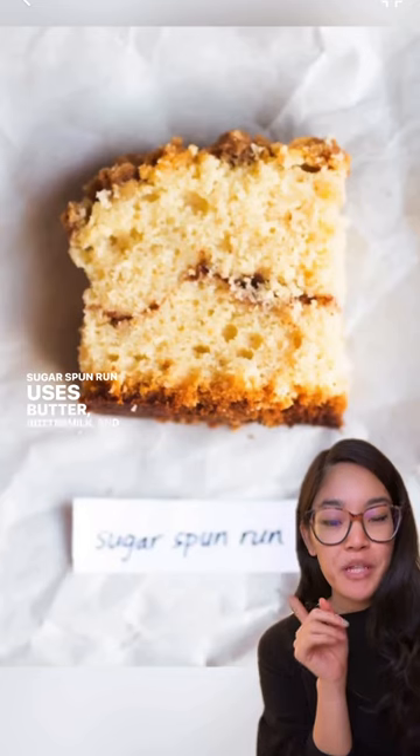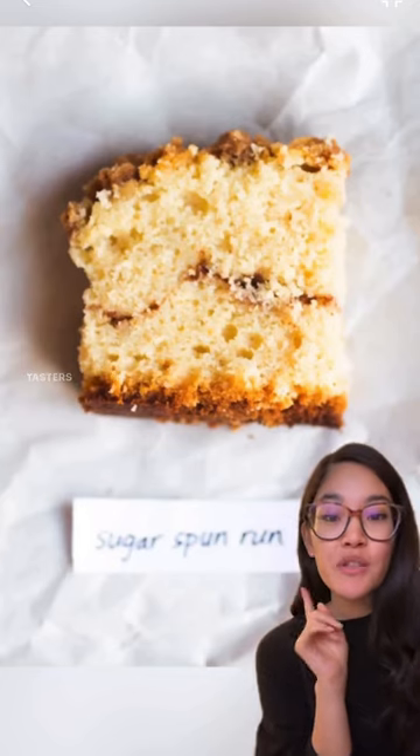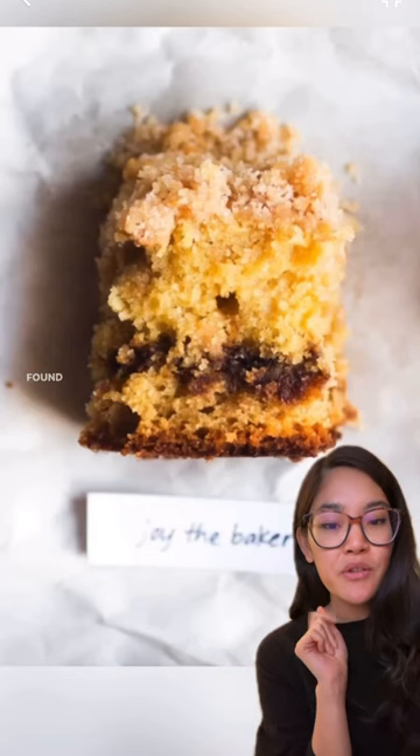Sugar Spun Run uses butter, buttermilk, and cream cheese for a drier, closed crumb that almost melts in your mouth. There's a nice tang from the buttermilk. Tasters loved the amount of cinnamon in the streusel, but some found it a little dry.